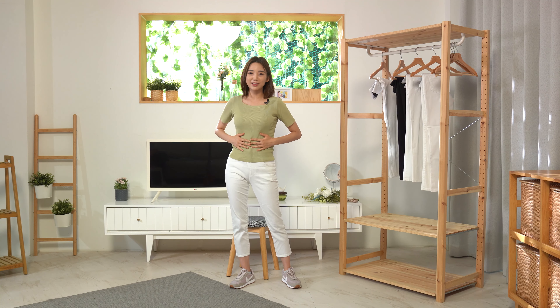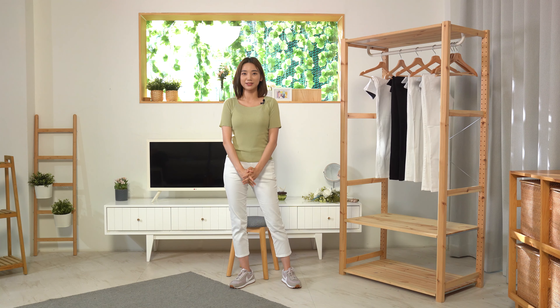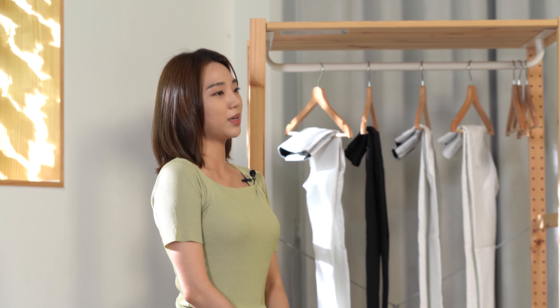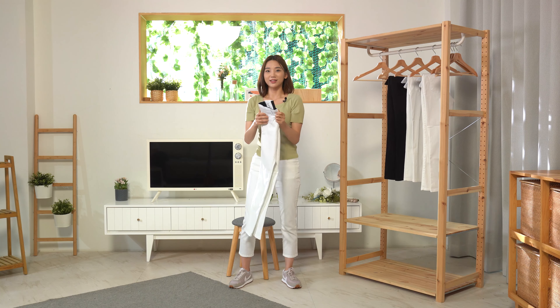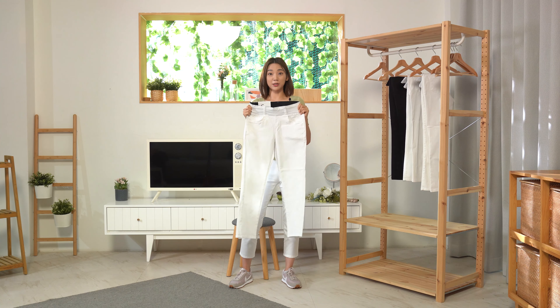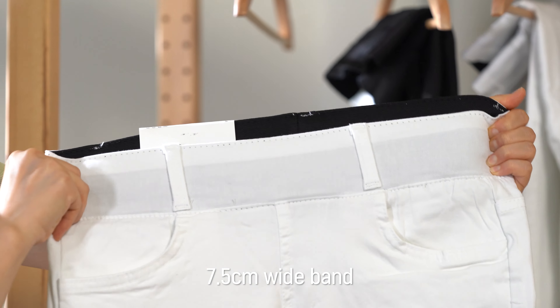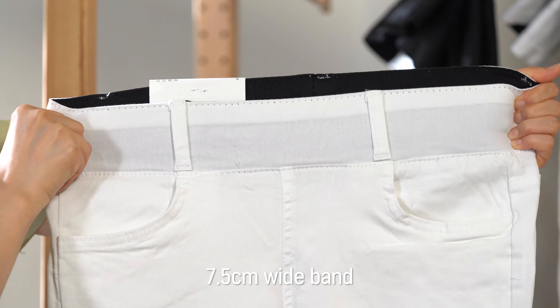It often does not show, but I'm worried about keeping my belly fat hidden in my clothes — many women can understand me. We often have a hard time holding in our belly, don't we? Look at this band. This is 7.5cm wide, so this wide band presses on the excess fat around your waist, and I no longer need to hold in my belly when I'm with other people.